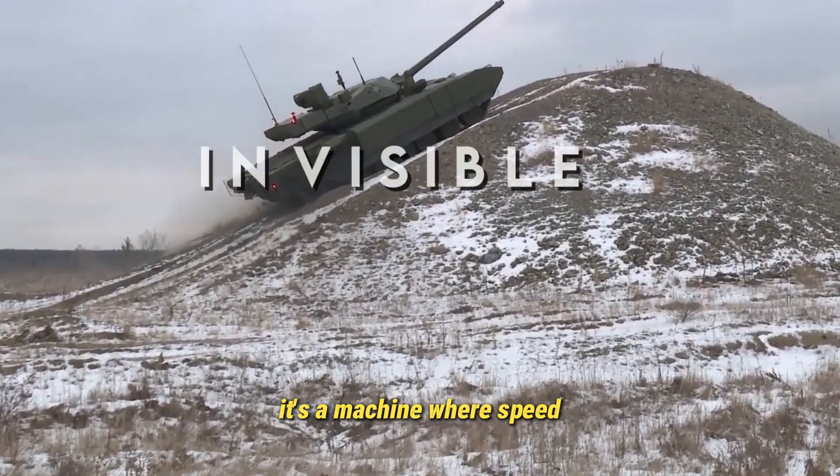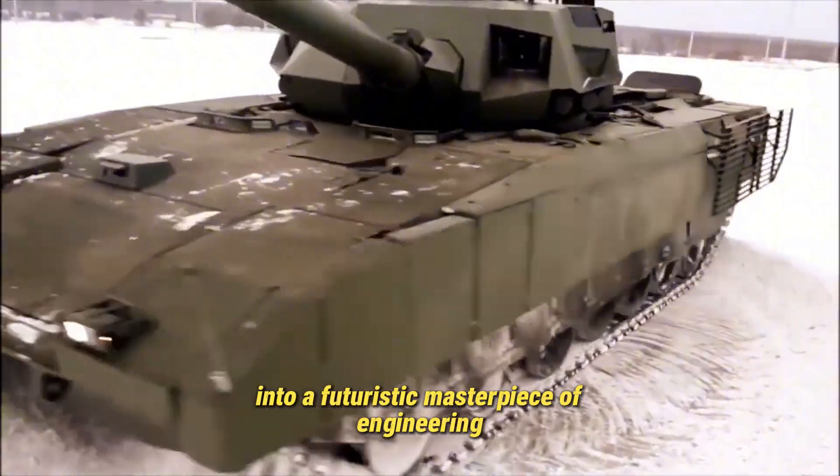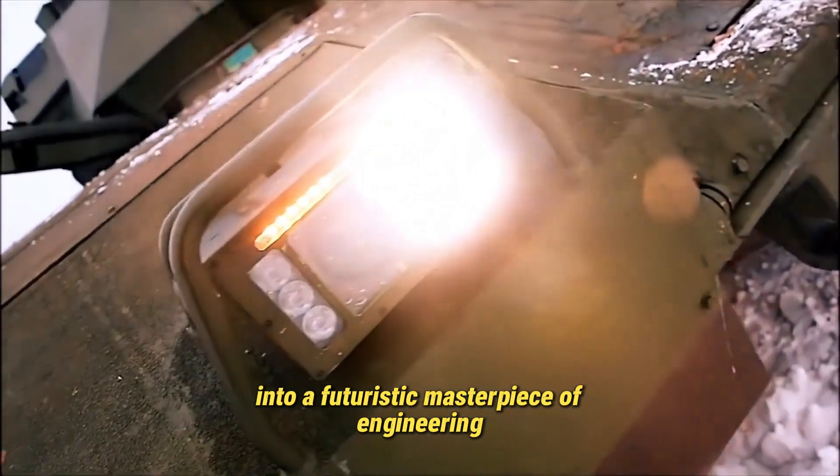It's a machine where speed, firepower, and protection merge seamlessly into a futuristic masterpiece of engineering.